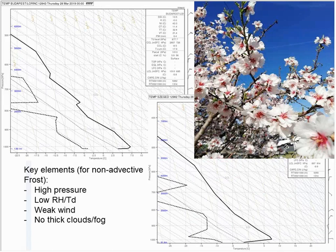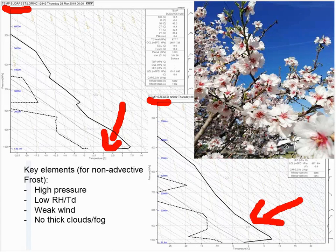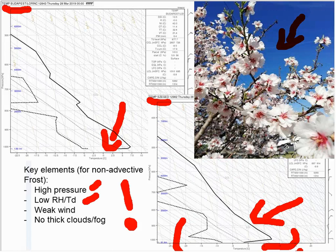You can see some soundings. The upper left is from Budapest and the bottom one from Szeged. Very low relative humidity and very strong inversion close to the ground are present at both stations, which are very favorable for frost. Since the soundings are from 00 UTC in the early morning, the inversion tends to strengthen. To sum up: fruit trees and blossoms are very sensitive, so we have to be very cautious with the forecast of minimum temperature when these parameters are present — high pressure dominating the synoptic scale, very low relative humidity, no wind, and no cloud or fog.